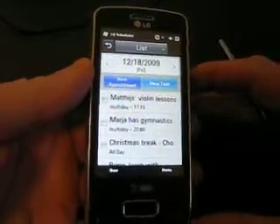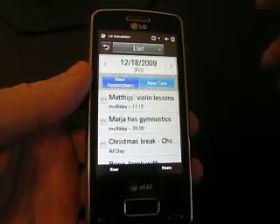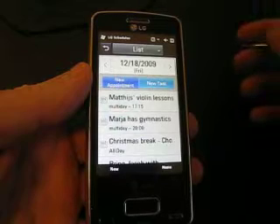This is Johan Vermilio, Mobility Minded. I'm gonna show you really quick a little bit more about the iPhone look and feel that the LG Expo has.